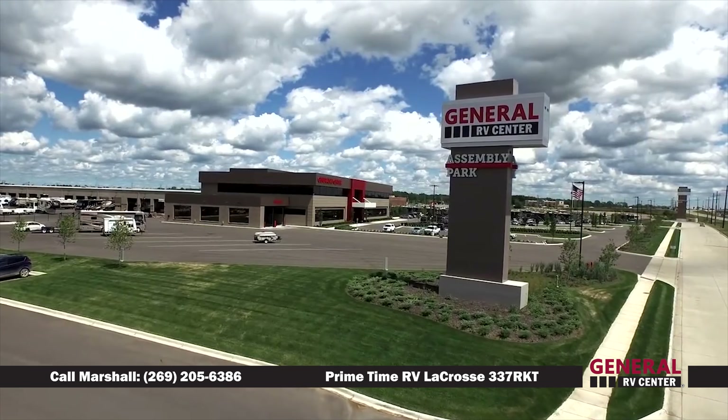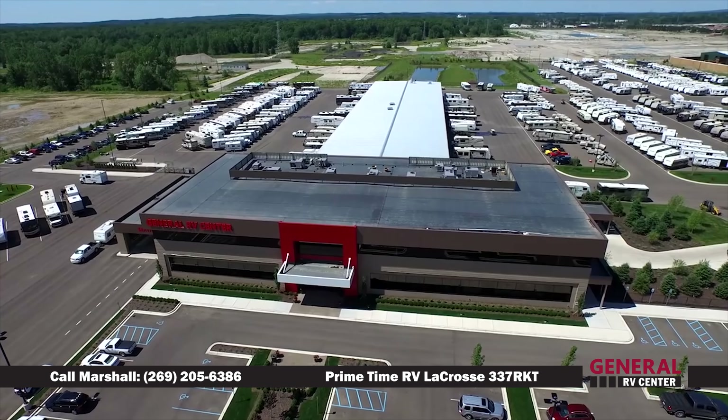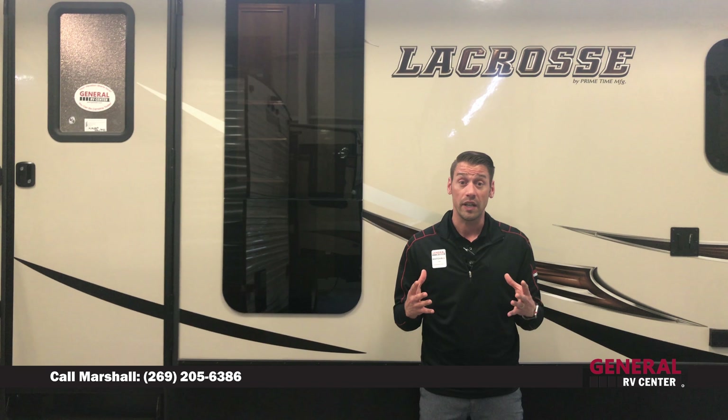General RV Center is the largest family-owned dealership in the nation, with over 12 stores located throughout the U.S. and just over 4,000 units in inventory. If you found this video helpful, I would love the opportunity to earn your business. Thank you for watching — to contact me, click the link below.